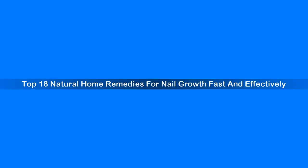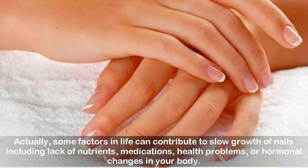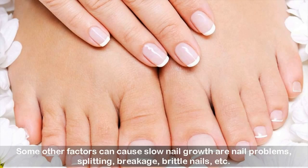Top 18 natural home remedies for nail growth — fast and effectively. Nails are made of a kind of protein named keratin. We have fingernails and toenails, and fingernails usually develop faster than toenails. Some factors in life can contribute to slow growth of nails, including lack of nutrients, medications, health problems, or hormonal changes in your body.